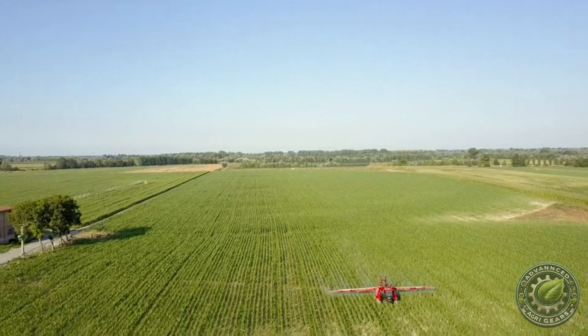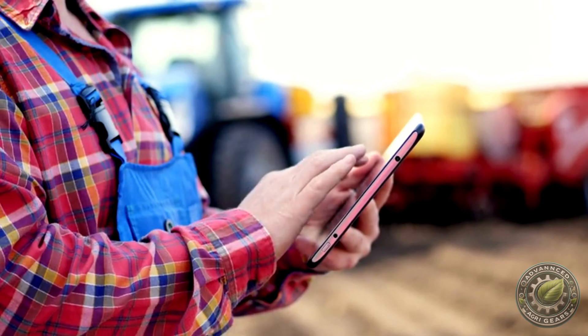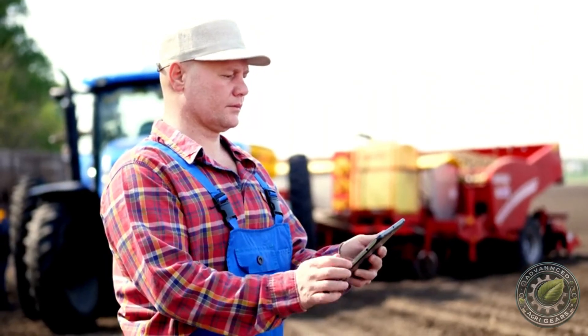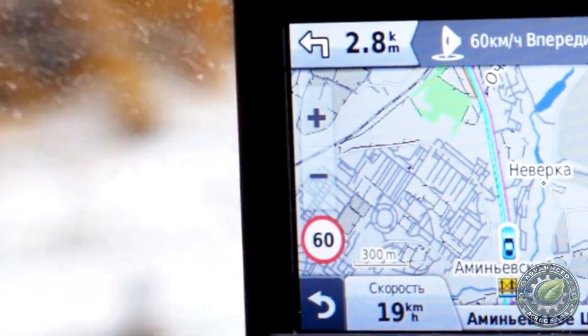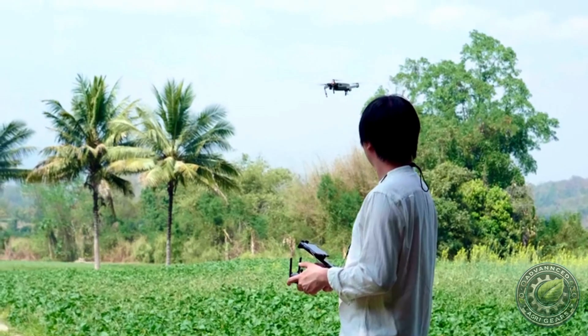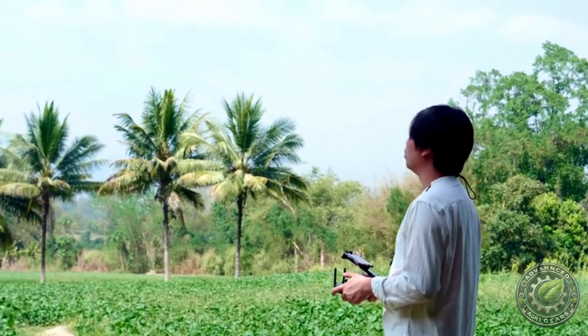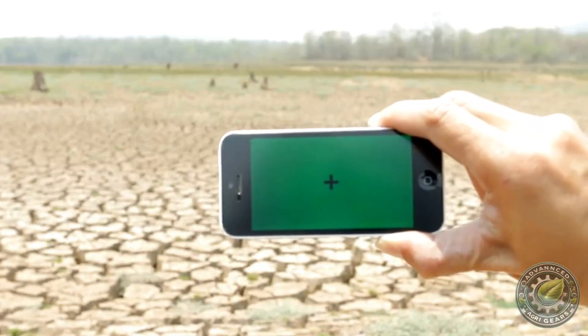Now that you've seen how GPS is changing the face of farming, we want to hear from you. Do you think GPS technology could improve your farm's productivity? What's the most exciting GPS tool you'd like to try? Let us know in the comments below. Thanks for watching. If you want to dive deeper into precision farming, don't miss our next video on how drones are revolutionizing crop monitoring. Hit that subscribe button and the notification bell so you never miss a farming tech update.